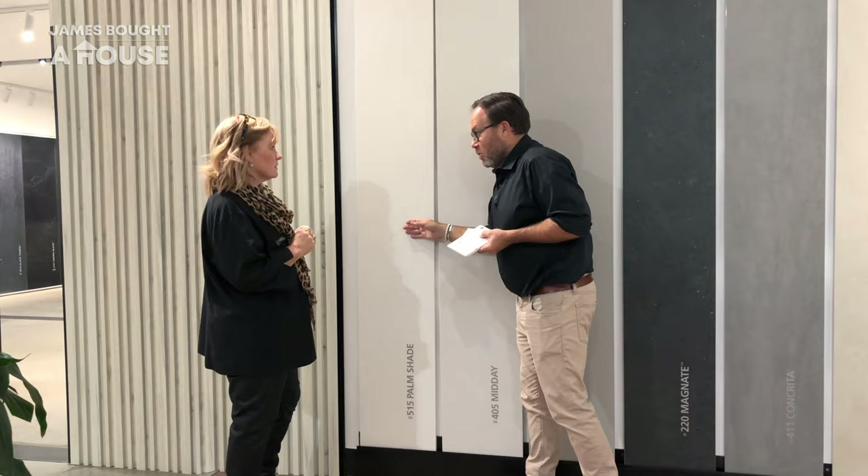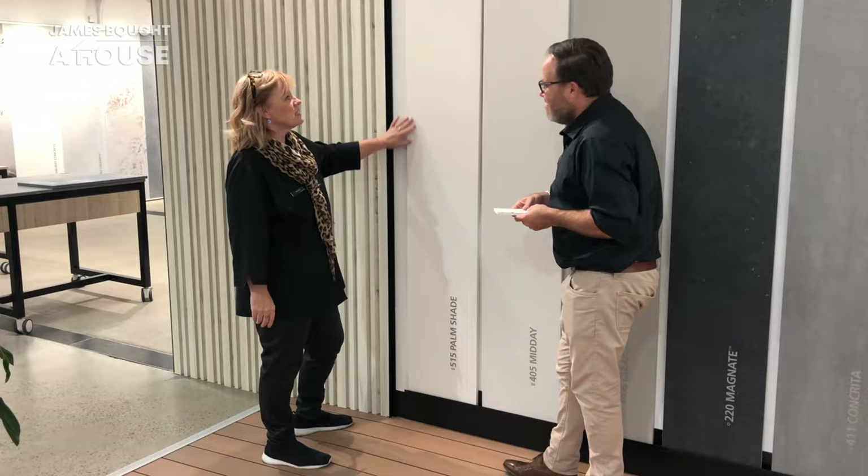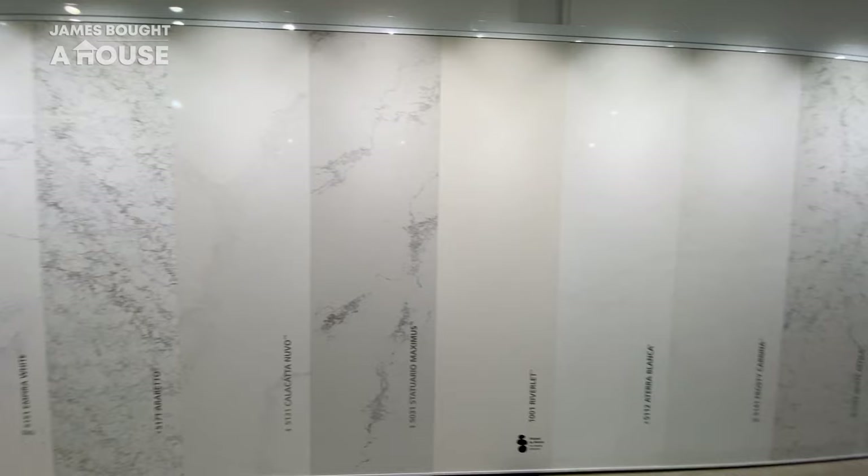I just keep getting drawn towards this one. Why do you think that might be? Palm Springs, mid-century. I think this is going to be the one for you.